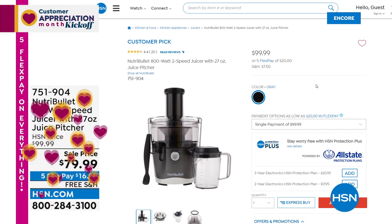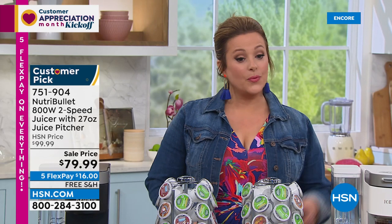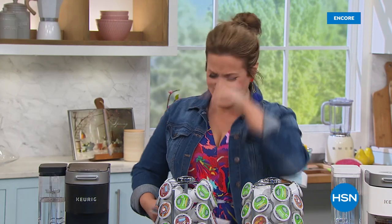Coming up for customer appreciation month: Nutribullet juicer. Juicing is a way of life — you can't consume all the vegetables and fruits you should be eating just by chewing. Nutribullet has a fast, easy, convenient juicer with easy cleanup. Price is under $80, at $16 on flex pay with free shipping. It's over $80 off and a big customer pick. Item number 751904. They're also going to talk about AutoShip — a way to keep getting your favorites in 2022 while locking in the price.